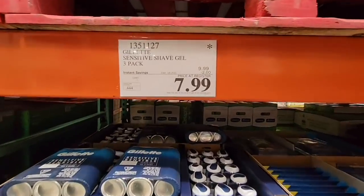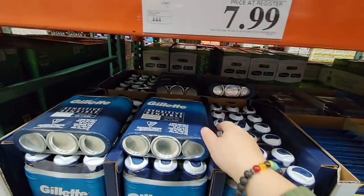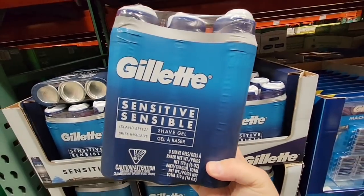Now the Gillette shaving — three packs for $7.99. I definitely grabbed one of these for my husband because he needs some. He only goes through this like once a year, so that's a great buy.